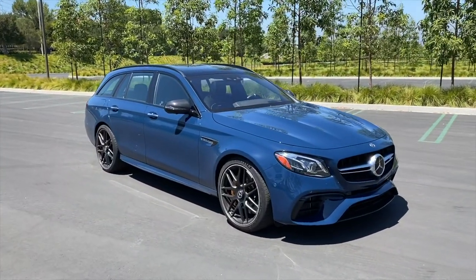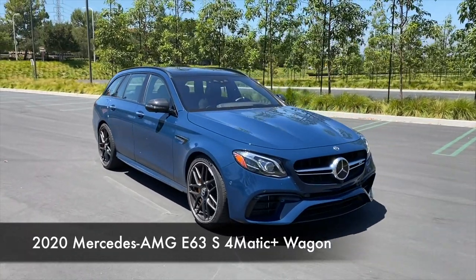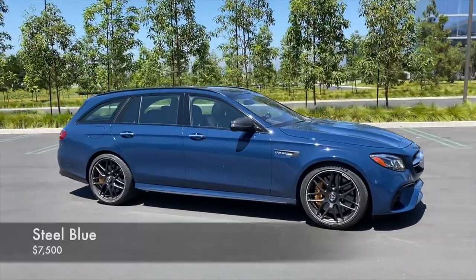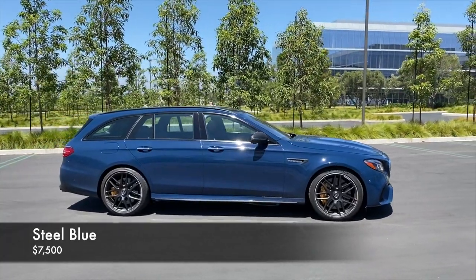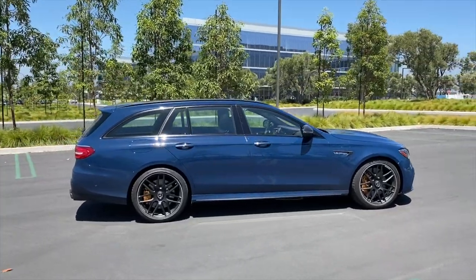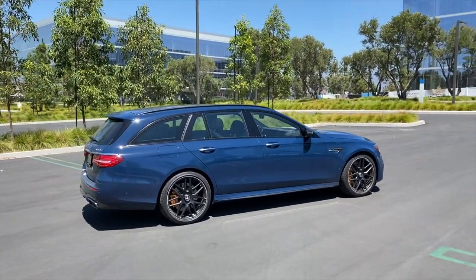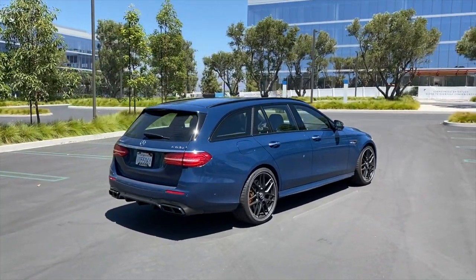And there it is — the 2020 Mercedes-AMG E63S wagon, throw 4MATIC+ in there somewhere. This one is painted Steel Blue, a non-metallic color that costs $7,500 extra. It's a lot of money, but it might just be worth it — I think this paint is gorgeous, especially with some good sunlight on it.